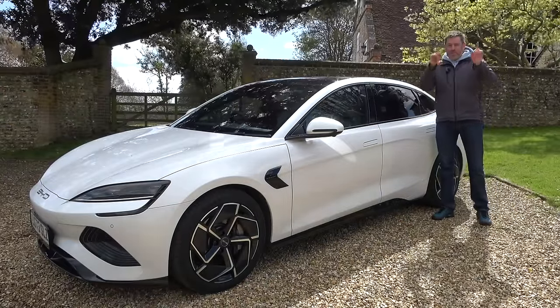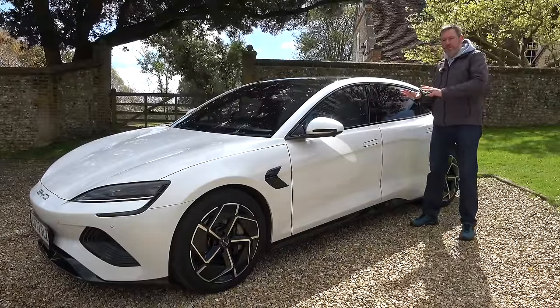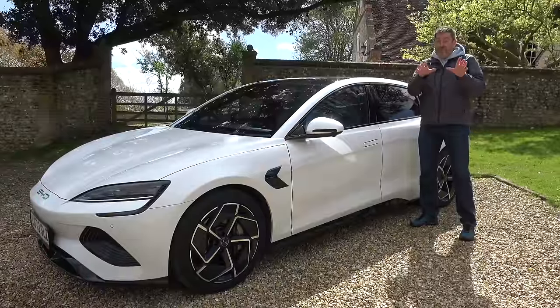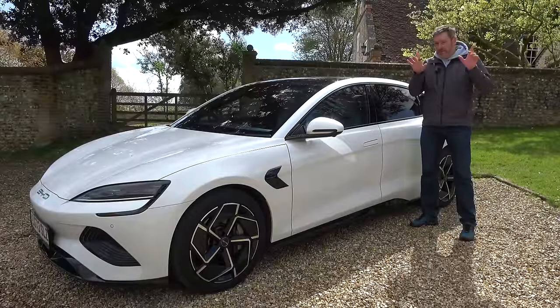On price: the rear-wheel drive version is about £45,500 and the higher performance all-wheel drive version is still only £48,500, which I think is a really good price point.